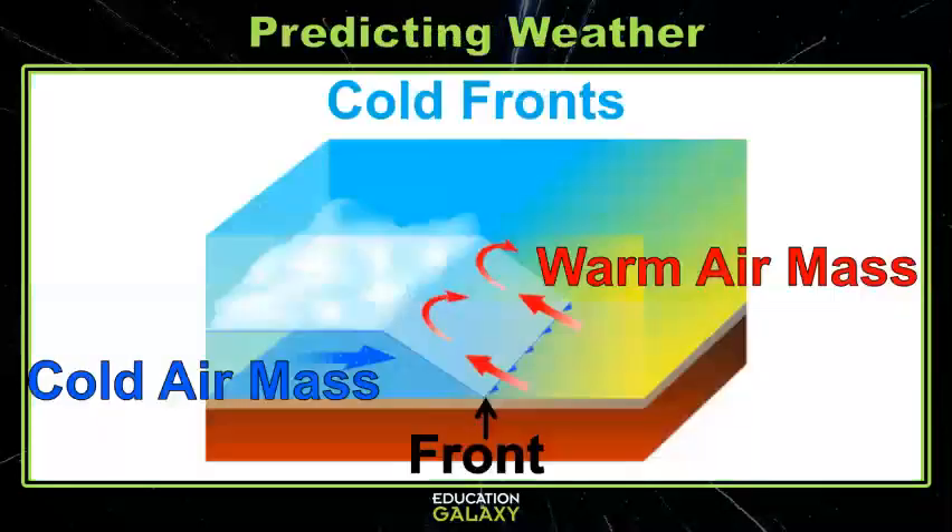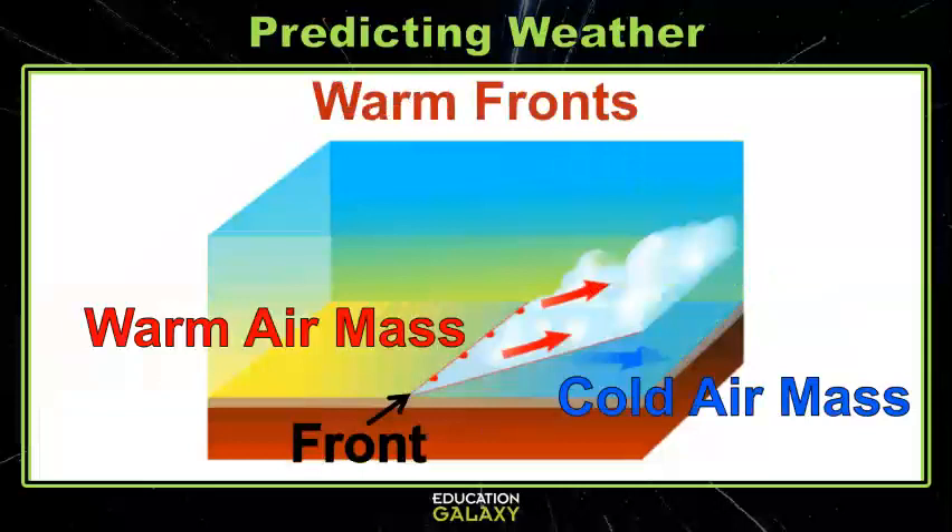Fronts are the edge of a specific mass of air. They can be cold fronts, indicated by a blue line — this is where a mass of cold air pushes underneath the warm air, resulting in cold weather. Or they can be warm fronts, indicated by a red line — this is where a mass of warm air essentially chases off a mass of cold air, resulting in warm weather.